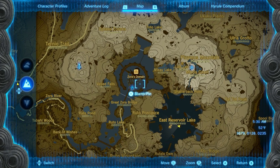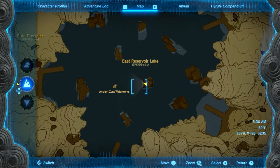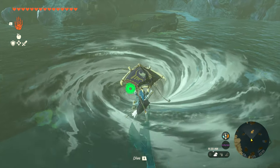Once you're finished speaking with Yona, we're going to head southeast over here to the East Reservoir Lake. Once you get over here, there'll be a massive whirlpool in the middle — you can't really miss it — and we're going to jump inside of that.